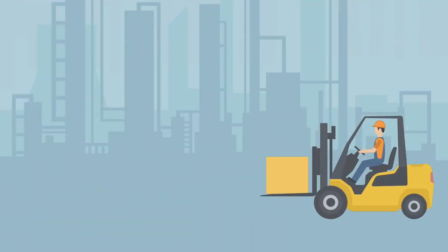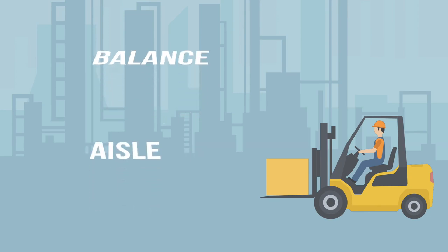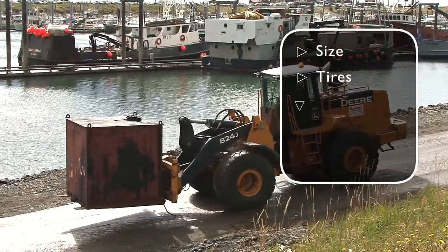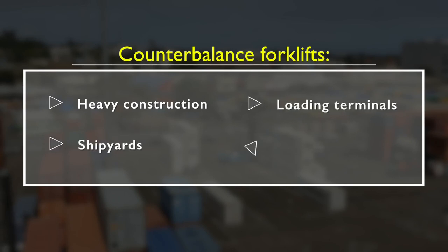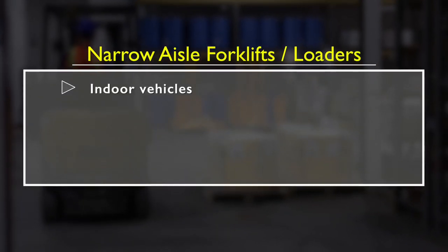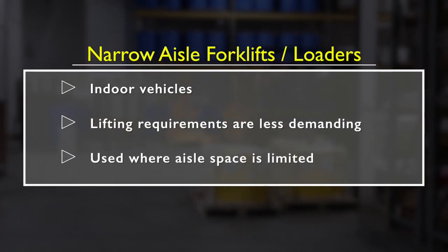There are many types of forklifts, with the most common being counterbalance and narrow aisle. These vehicles are specifically designed for indoor or outdoor use depending on their size, type of tires, load capacities, and working environment. Counterbalance forklifts are generally used in heavy construction, shipyards, loading terminals, and warehouses. Narrow aisle forklifts, or loaders, are indoor vehicles, often used when lifting requirements are less demanding and where aisle space is limited, such as warehouses or retail stores.